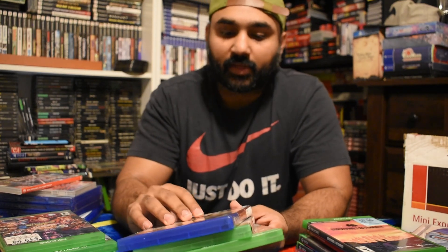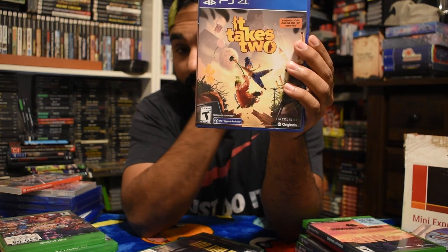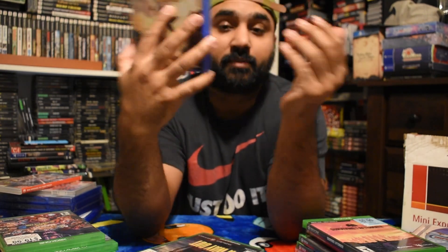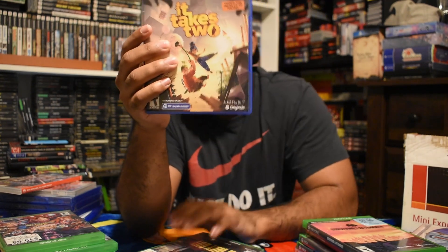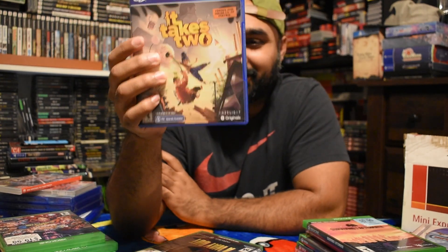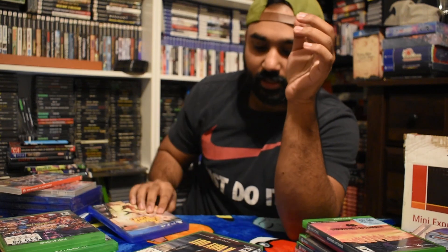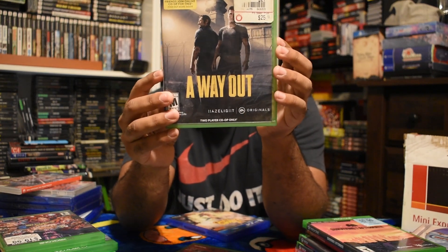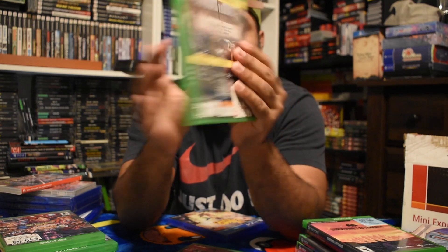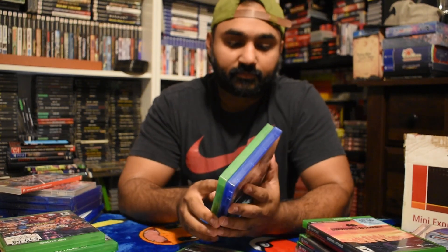I ended up keeping It Takes Two - I actually had this in my GameStop cart during a 50% off sale, so I'm happy to have it, and it ended up being essentially free. I want to play more co-op games because every time someone asks me I struggle to find some. A Way Out was also in my GameStop cart - another co-op game - and that ended up free too. It Takes Two was Game of the Year in 2021, so I'm happy to grab both.